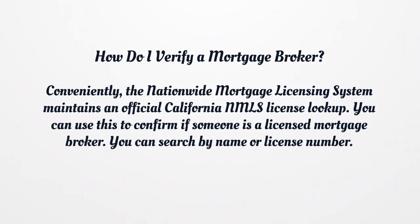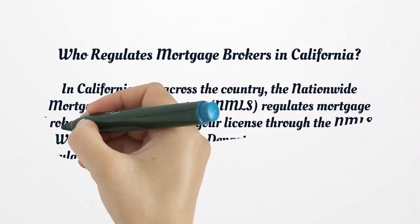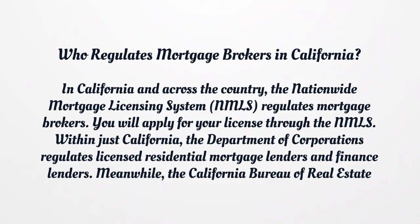How do you verify a mortgage broker? The nationwide mortgage licensing system maintains an official California NMLS license lookup. You can use this to confirm if someone is a licensed mortgage broker by searching by name or license number. Who regulates mortgage brokers in California? The nationwide mortgage licensing system regulates mortgage brokers nationally, and you apply for your license through the NMLS. Within California, the Department of Corporations regulates licensed residential mortgage lenders and finance lenders, while the California Bureau of Real Estate regulates real estate brokers.